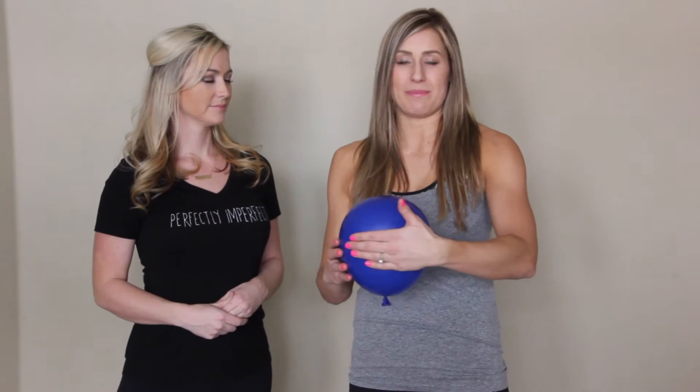So we are going to use the balloon to provide a visual, because intra-abdominal pressure can be confusing. It's the forces from the inside that are pushing on the outside of the muscles and tissues on the front side of our abdomen, the back side, and all of the sides as well.